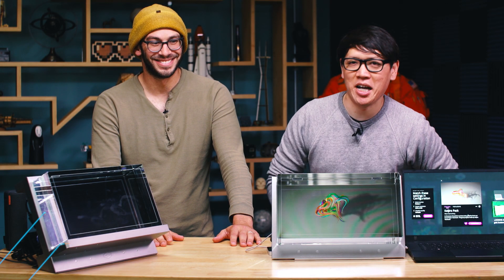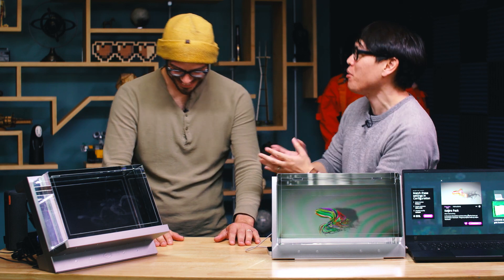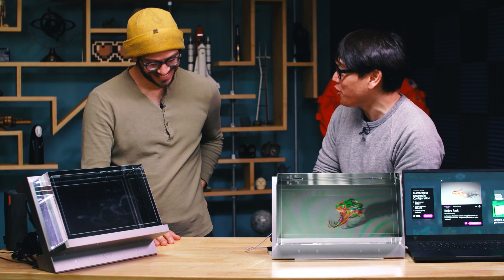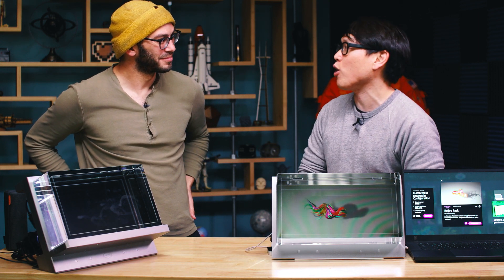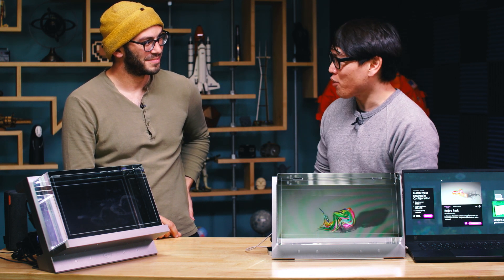Hey everybody, it's Norm from Tested, and I want to introduce you guys — well, you may have known him from past videos. This is Alec Hornstein from Looking Glass Factory. I'm doing great, and it's always great to have you guys here in our studio. I know you're in town for Augmented World Expo, because the holographic devices and displays you guys make would be perfectly suitable for that.